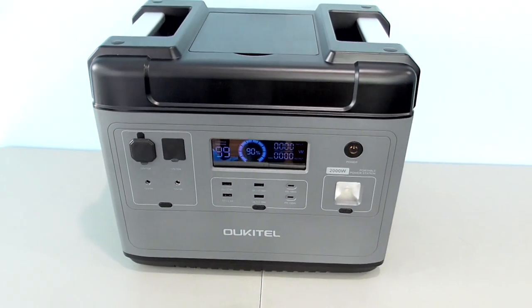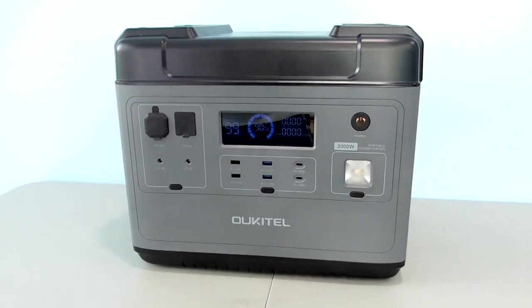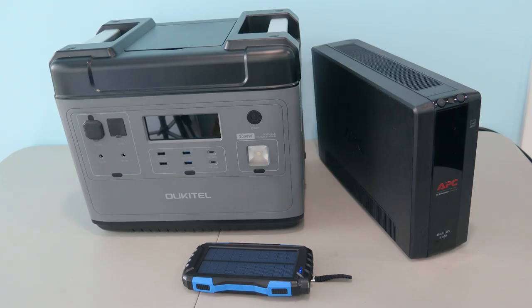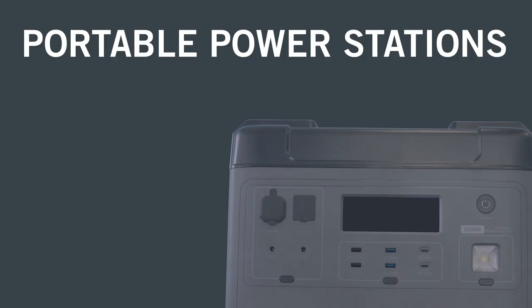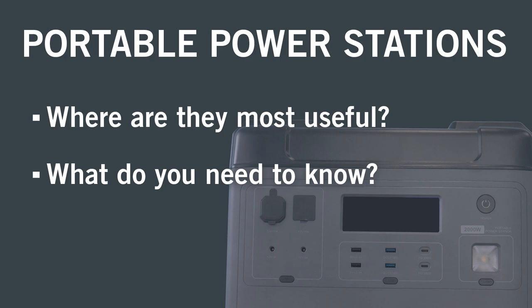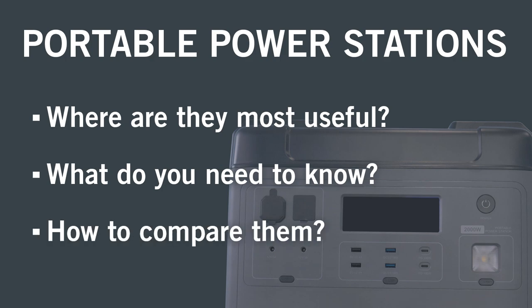This power station is from Alcatel — their P2001. How does it compare to generators or other types of backup systems? What's the best way to use it? Whether it's work, emergencies, or just for fun, I'll show what you need to know if you're considering a power station and how different models stack up.